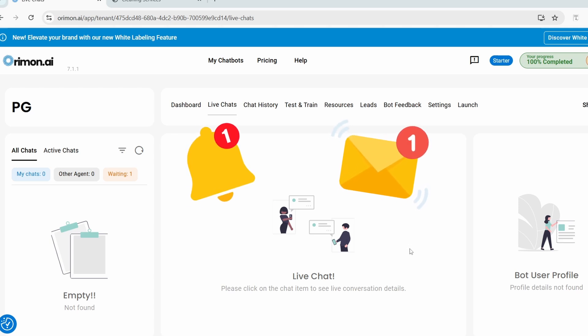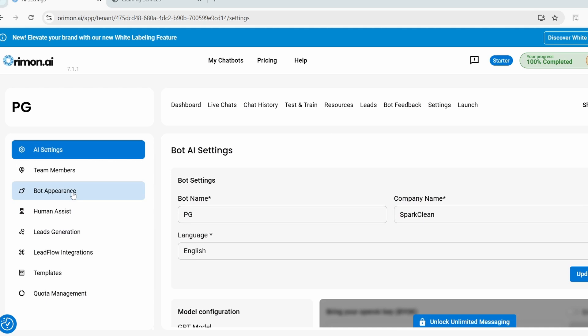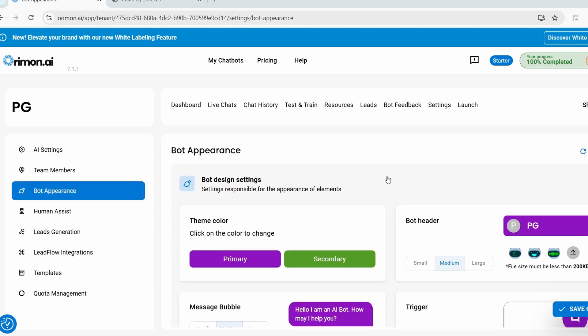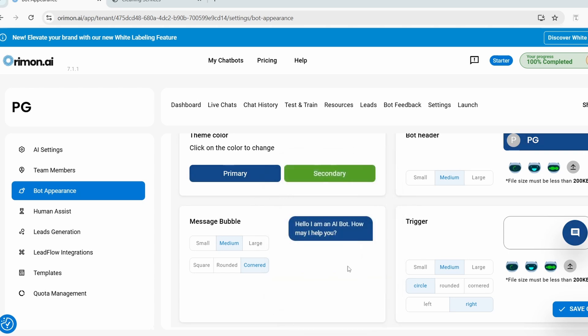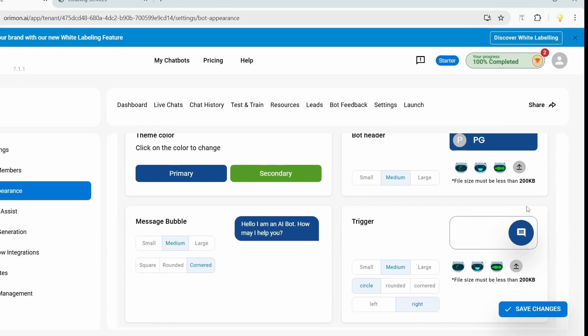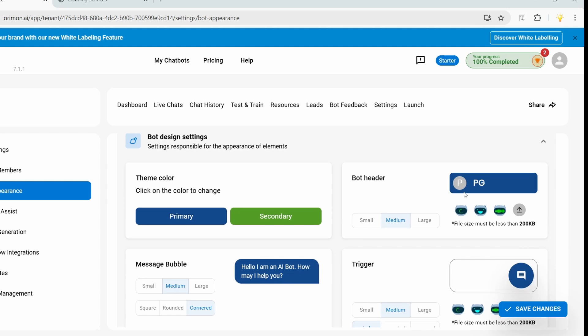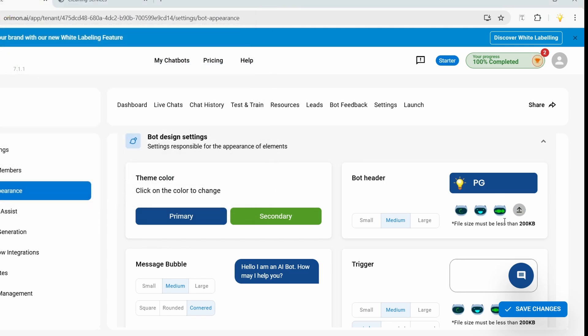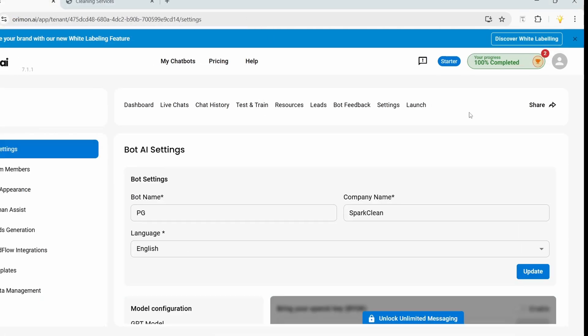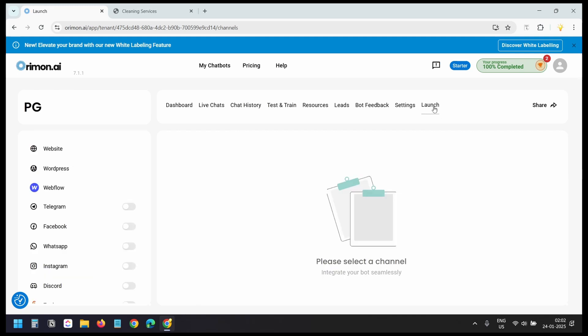Under 'Settings' you can set the appearance for the bot. I'll change the color to blue — you can preview how the chat bubbles will look. You can set message bubbles to large, medium, or small, with rounded, cornered, or square styles. You can set a custom chat icon and upload a custom logo for the chat head. I'll upload a custom logo and save the settings.